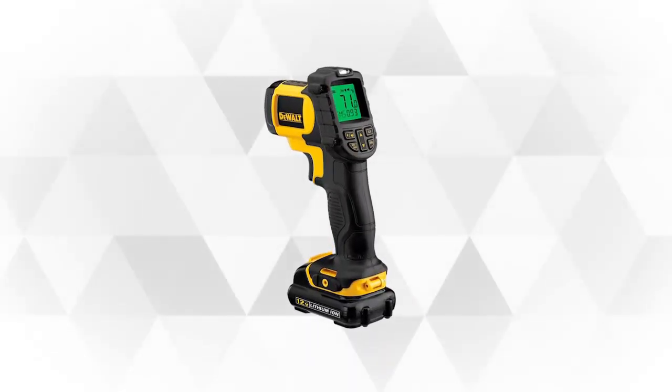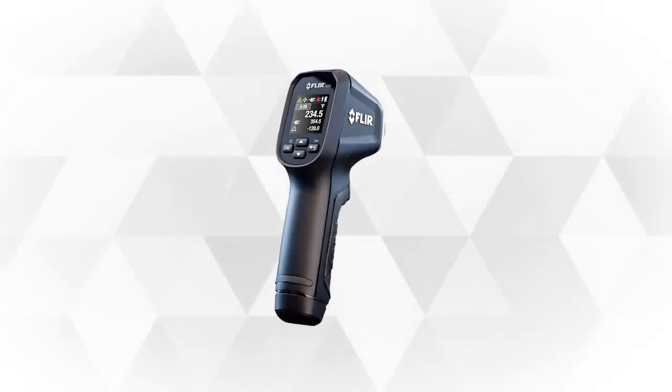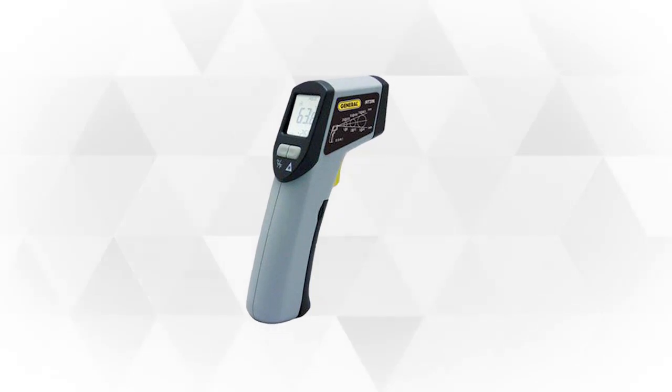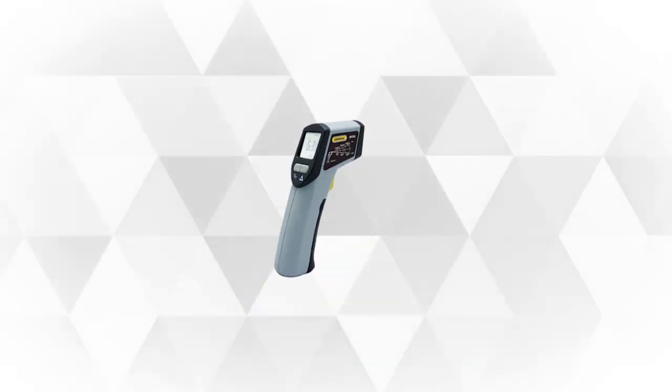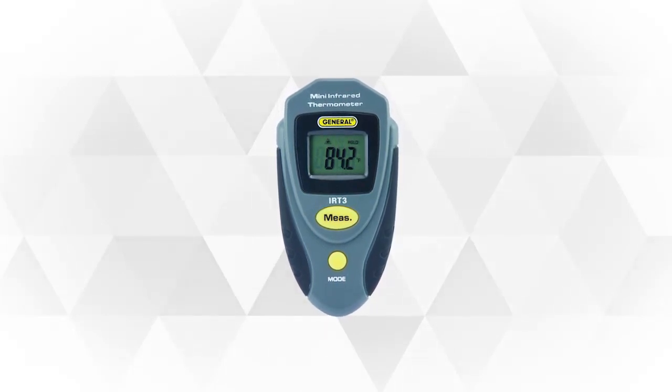You'll actually be surprised at just how useful this small tool can be. If you're in the market for an infrared thermometer, you came to the right place. In this video, we'll give you the top 5 best infrared thermometers, including the features and functions of each. So if you're ready to check out our list, let's begin.